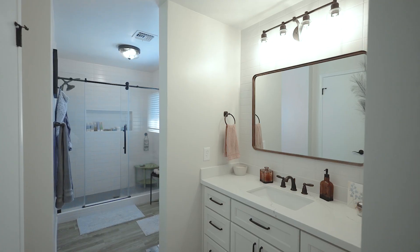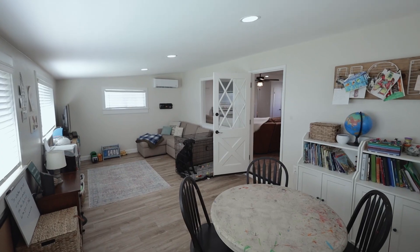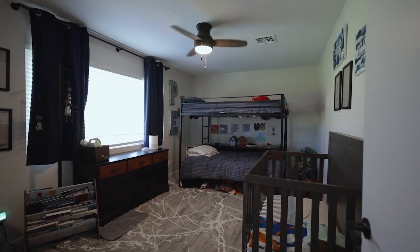The entire home has been remodeled including new ACs, new roof, flooring, kitchens, bathrooms, and room conversions.